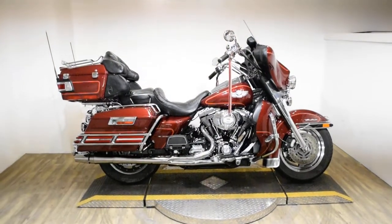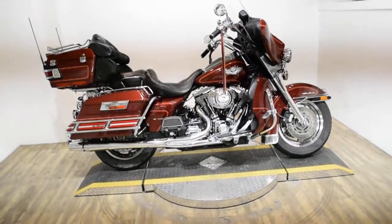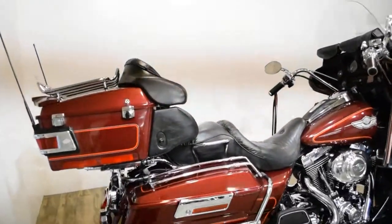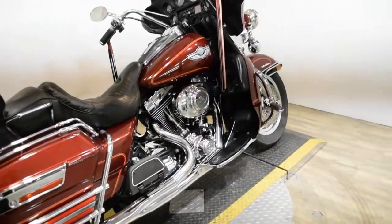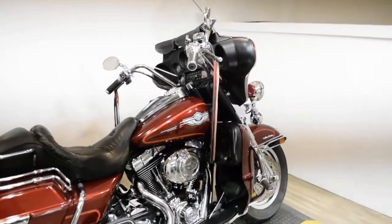Monster Power Sports is offering this 2003 Harley Davidson Ultra Classic. This is a 100th Anniversary Edition bike. To see more photos of this bike, to get pricing information, to fill out a credit app, and to see what your trade is worth, visit MonsterPowerSport.com.